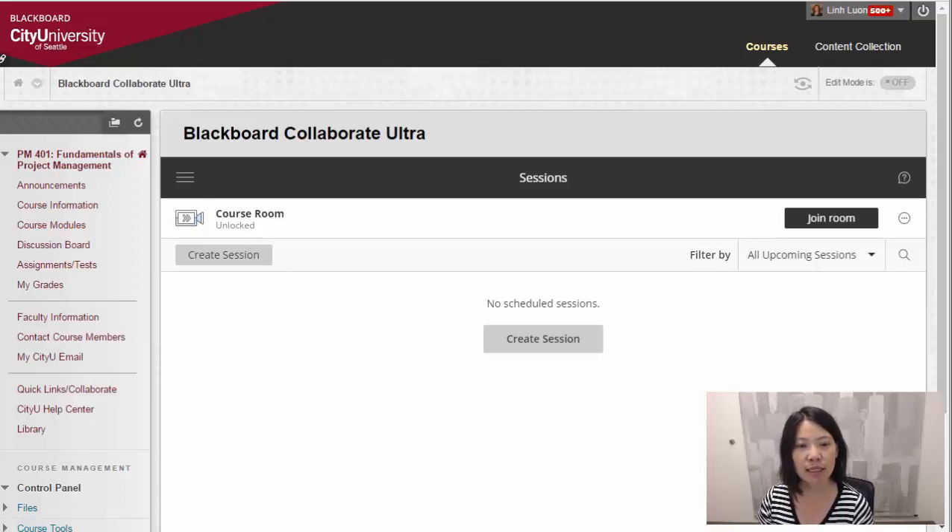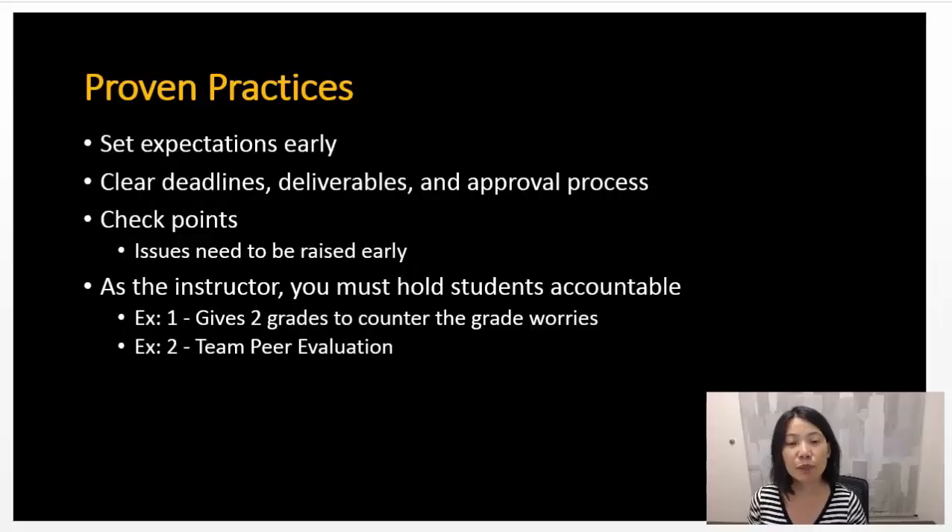I encourage you to use these fantastic tools available in Blackboard to help facilitate your team or group work. The proven practices as part of the project management program include making sure that we set expectations early for the students, set clear deadlines and deliverables for the student group projects, as well as checkpoints along the way — that's where you can see their status reports in the blogs. As an instructor, we have to hold students accountable. We can do this through team peer evaluations, where each team member evaluates their group members to see how well they're doing, which counters any grade worries they might have working with other team members as part of a group project.